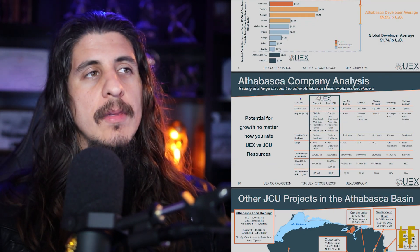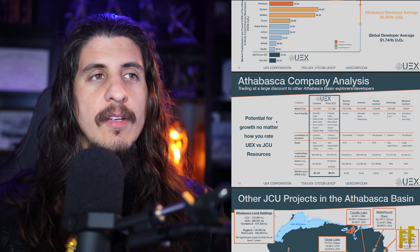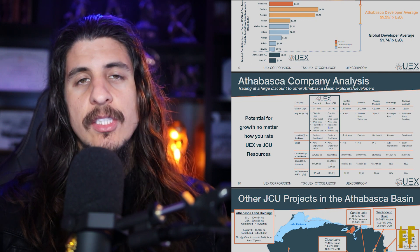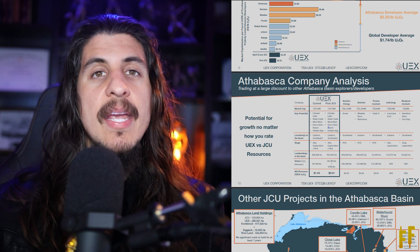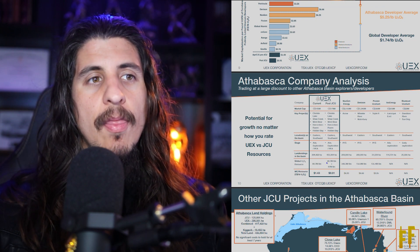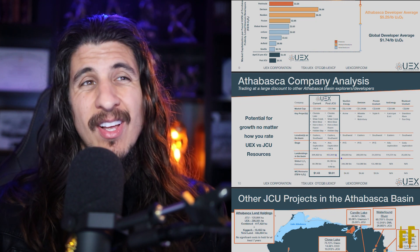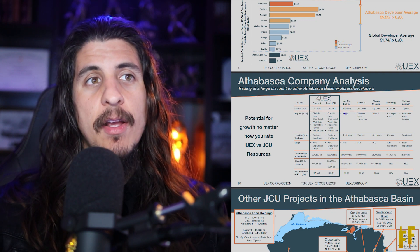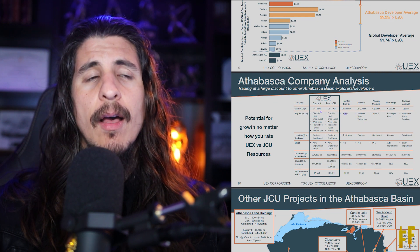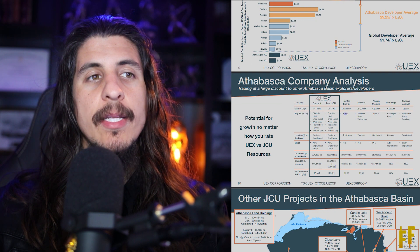With this potential for growth, no matter how you look at it — say this JCU deal doesn't go through, which it's going to — they still pretty much have all of the same assets, just a smaller percentage, which means they take a different route with less responsibility. As a junior, they'll have the most projects and land — 435,000 acres. A company like NextGen with the massive Arrow deposit has a market cap of $2.6 billion right now. UEX is at around $150 million, so there's a really big upside. They will literally be getting double the amount of uranium with this deal.